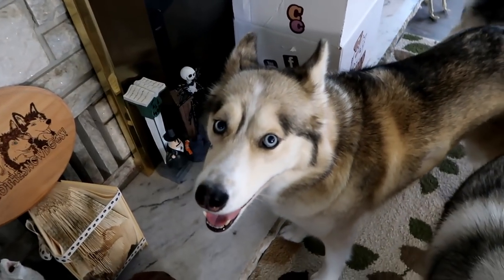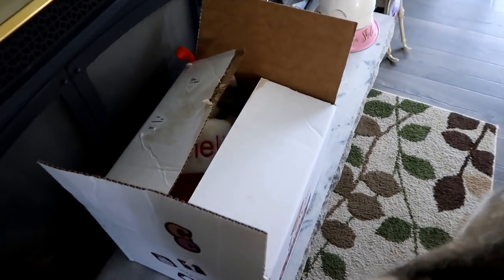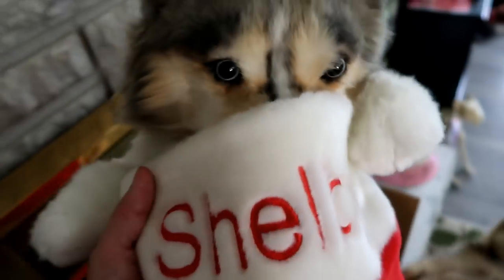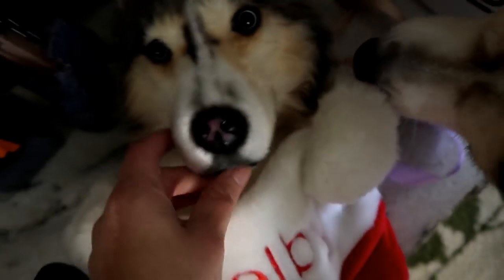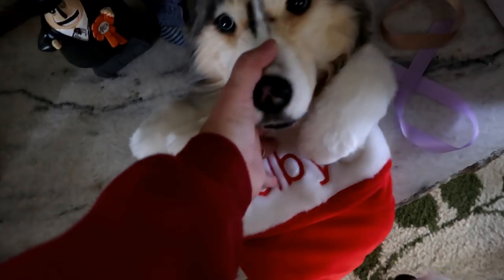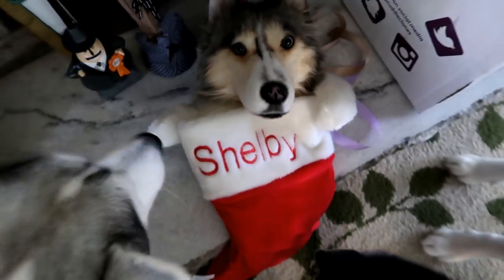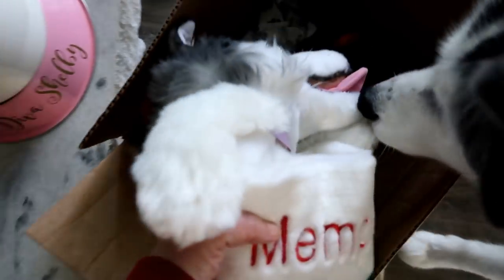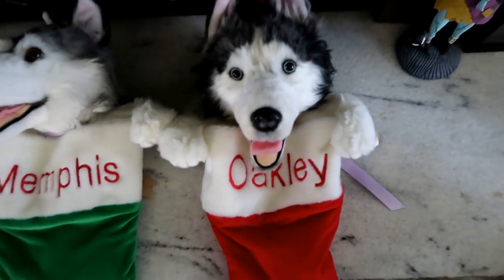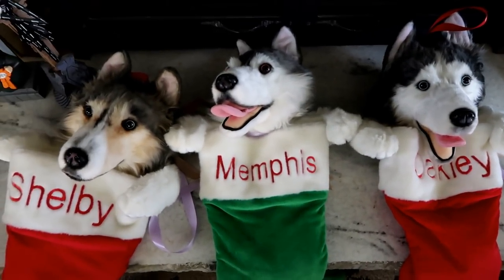But let's see what the Cuddle Clones people sent for the dogs. Oh, I see something peeking out! Look at that! So Cuddle Clones is now making Christmas stockings! They're so cool! You can get them in red or green. Of course, this one is Shelby. This one is Memphis! And I got this one in green! And who else is in here — Miss Oakley? Is that you? And there is a Miss Oakley stocking! Look at how cute these are!